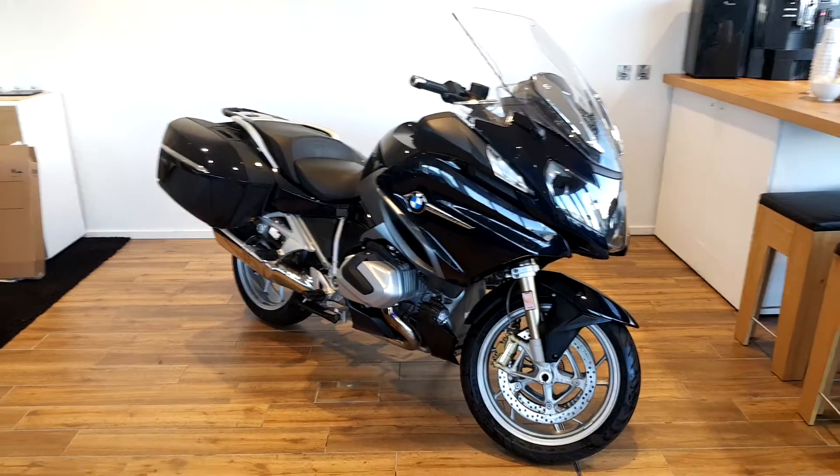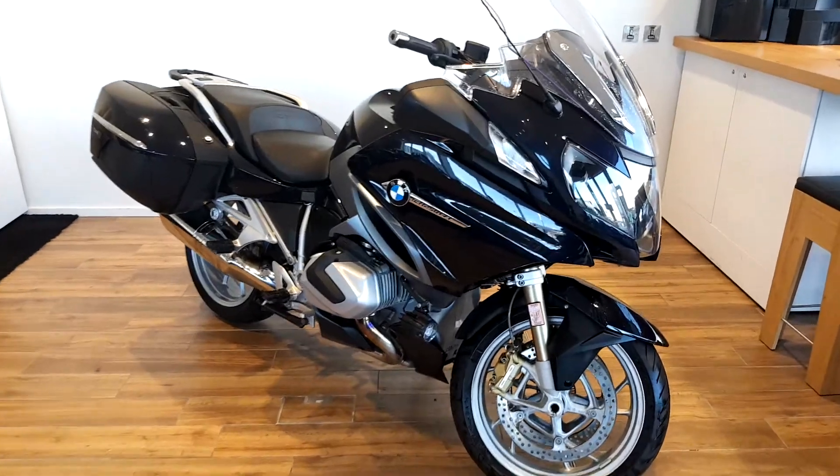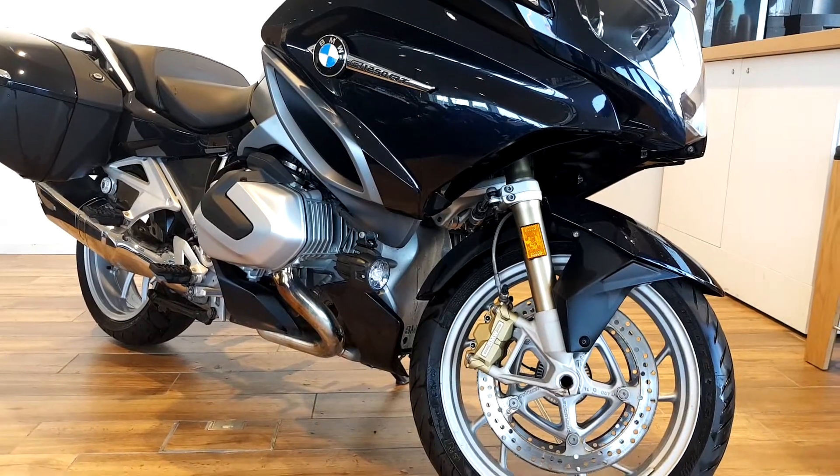I'm Geoffrey Modrad with the newest addition to our BMW Premium Selection. Here you have a 2019 BMW R1250 RT LE. This bike is finished in metallic carbon black and comes with a host of features.